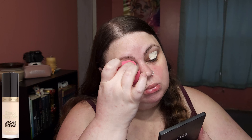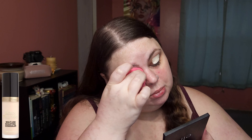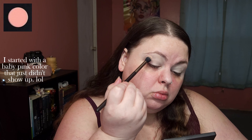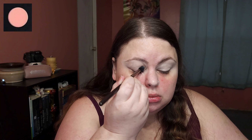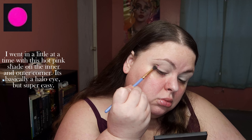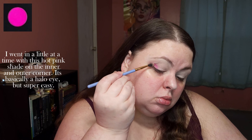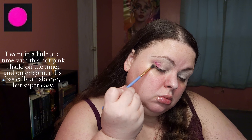Hello, I guess I'm doing another pink look because I love pink. Start out by priming your eyelids. I started with a baby pink color that just didn't show up — I went in a little at a time. Then I used a hot pink shade on the inner and outer corner; it's basically a halo eye but super easy.